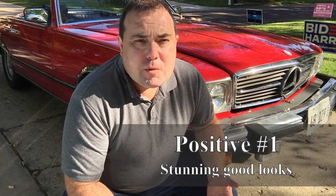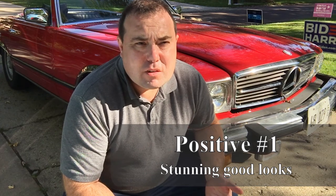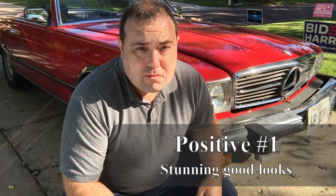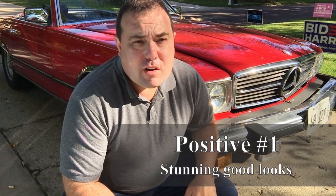Things that we love about this car: first of all, they're drop-dead gorgeous cars. There's a reason why they're featured in movies and TV shows, and that's probably the biggest attraction to the car.